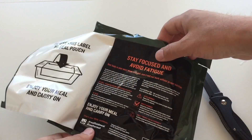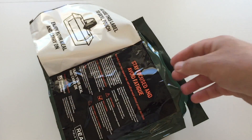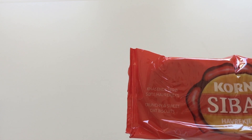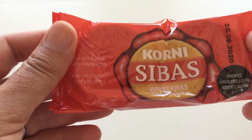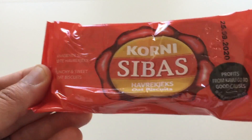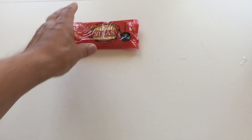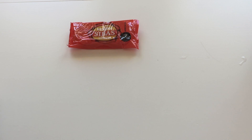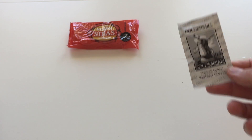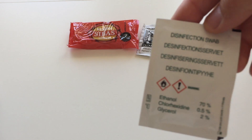Alright, let's see. First off the bat we have oat biscuits, corny seabas — 'Profits from Kavli go to good causes.' Good stuff. I've never eaten this one before but it looks very exciting. Next, this is exactly the same coffee as in the Swedish one, so no surprises there. And a disinfection swab.